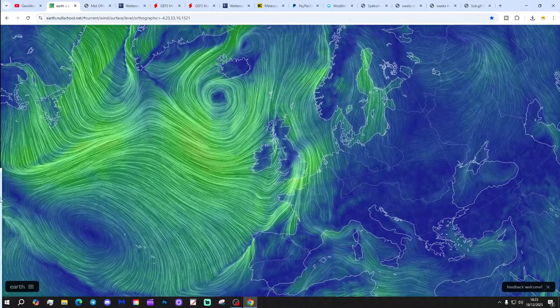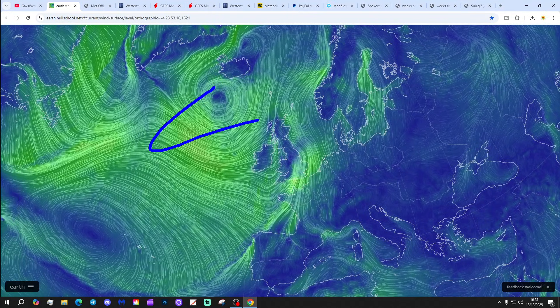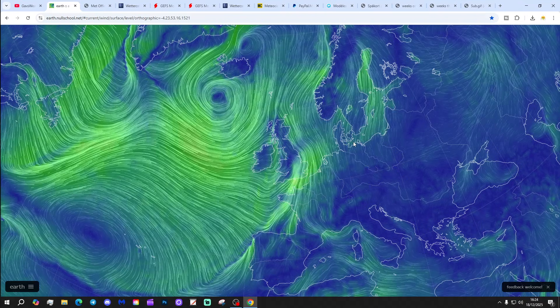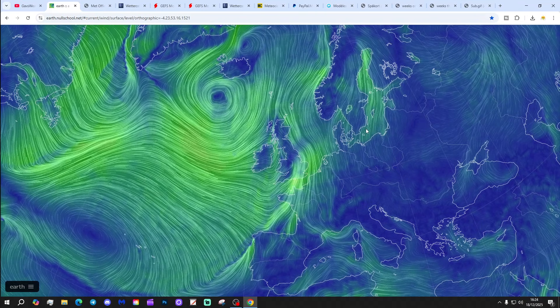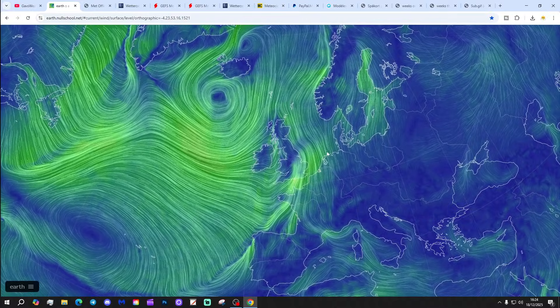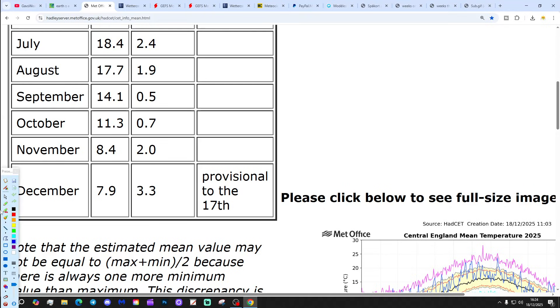We're going to start off with the latest wind map from earthnull.school.net. Low pressure is out in the Atlantic and we're bringing in a strong southwesterly, summery wind, so remaining mild. There's an active weather system through here bringing lots of heavy rain eastwards across the country. Following that wet weather, we'll have clearer showery conditions for tomorrow, with rain coming back over the weekend. The Central England temperature is now sitting at 7.9°C, that is still over 3 degrees above average — 3.3 above the 1961 to 1990 average.